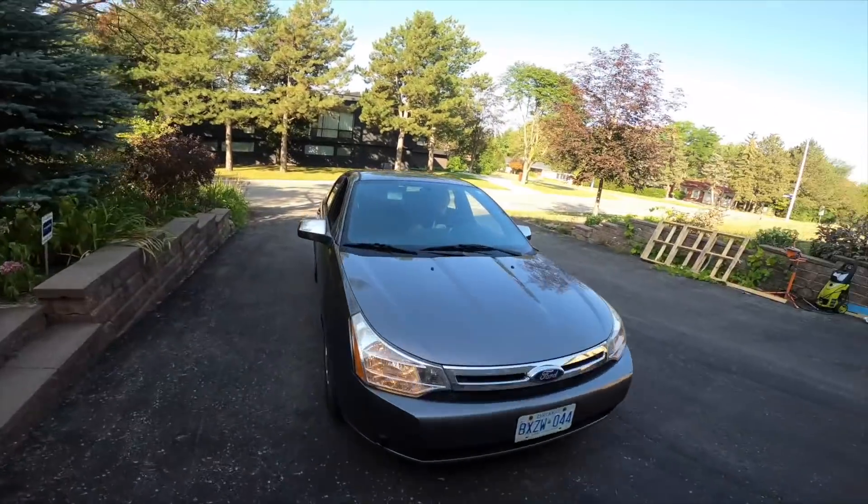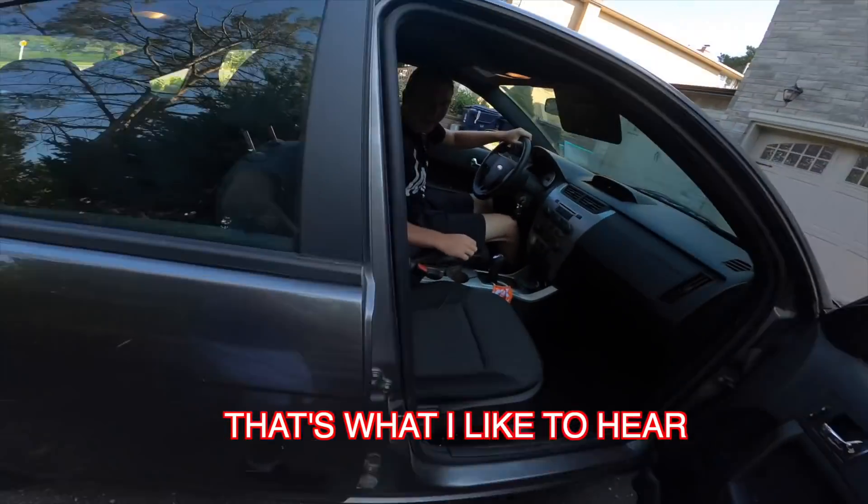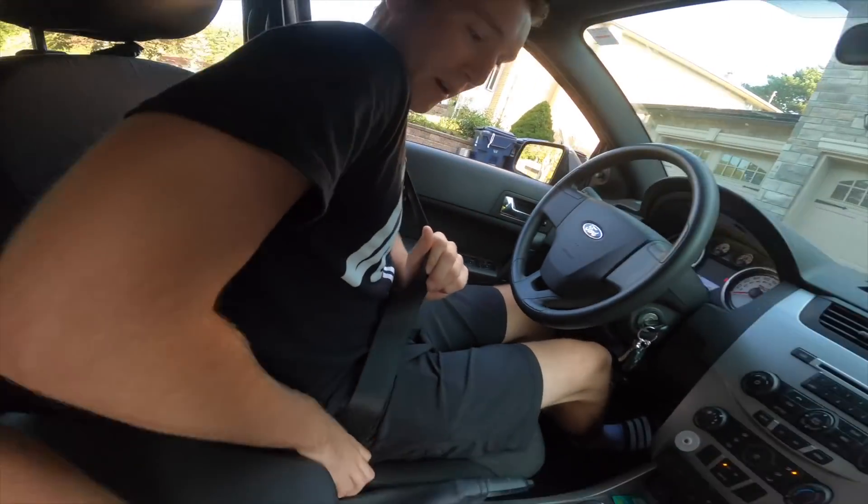Here he comes! Biggs, how are you? I'm not doing too bad, Phil. How are you? Better now! Let's get some donuts! That's what I like to hear! First things first — seat belt, check.